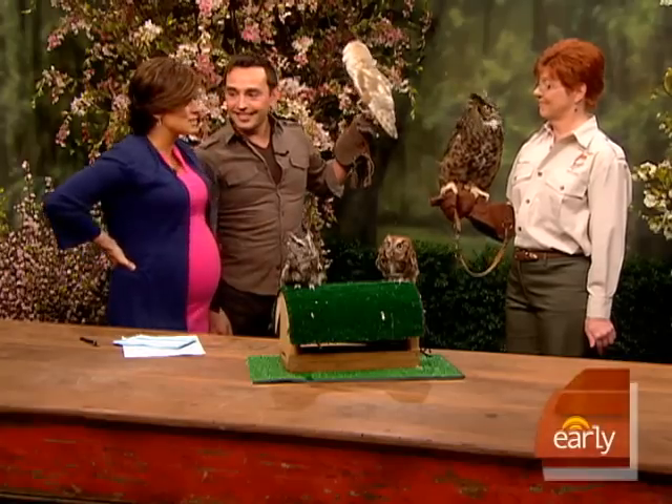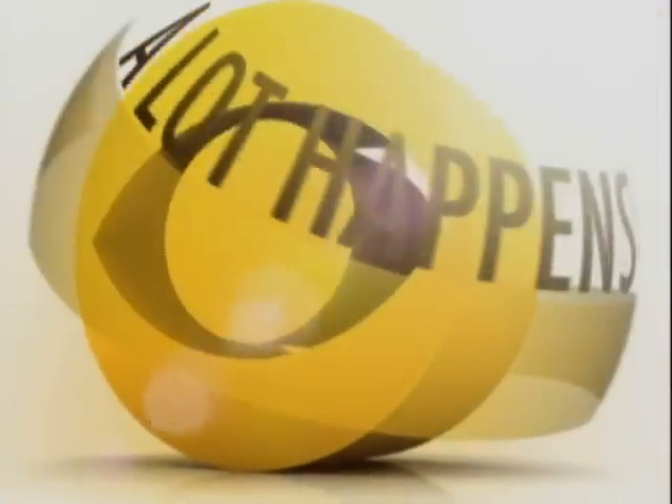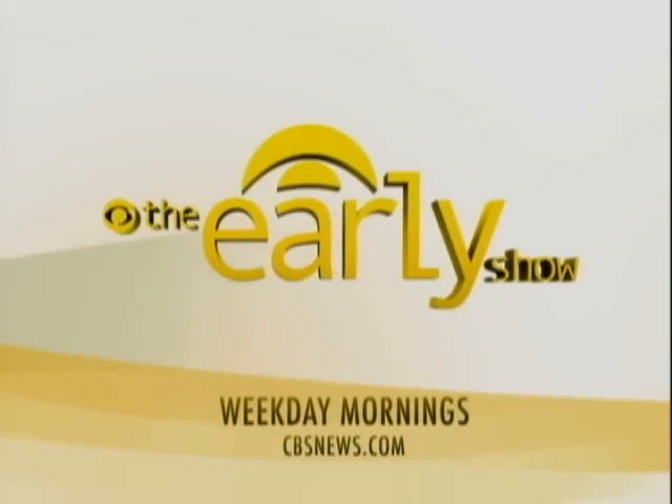Thank you very much to the owls and Jared Miller and the ladies. A lot happens early on The Early Show, weekday mornings on CBS.